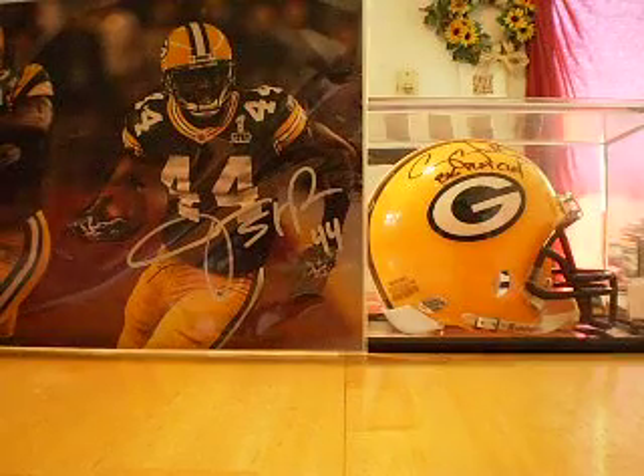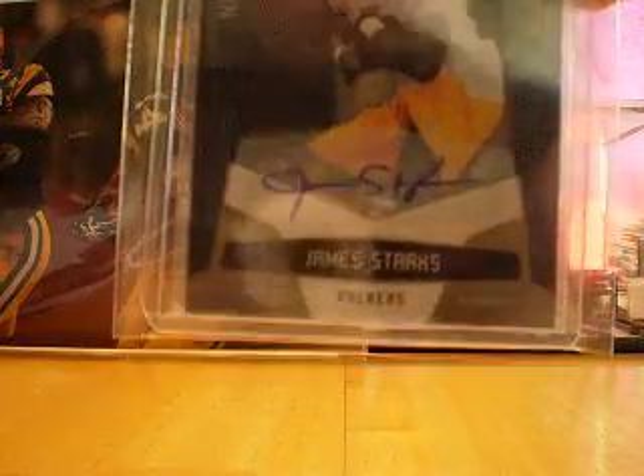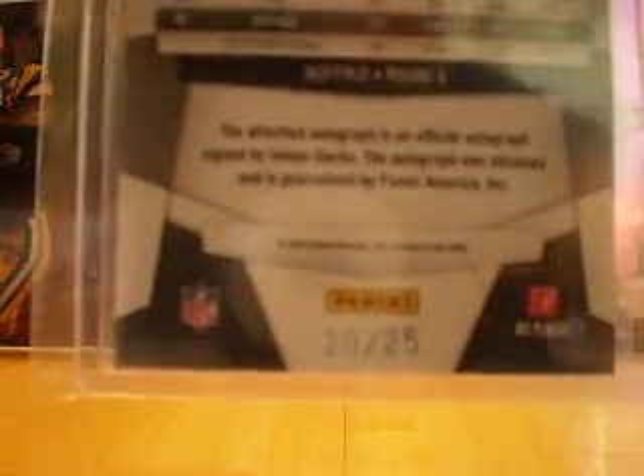Then the last card I have is from 2010 Certified — got the base mirror gold rookie autograph, numbered 20 out of 25.